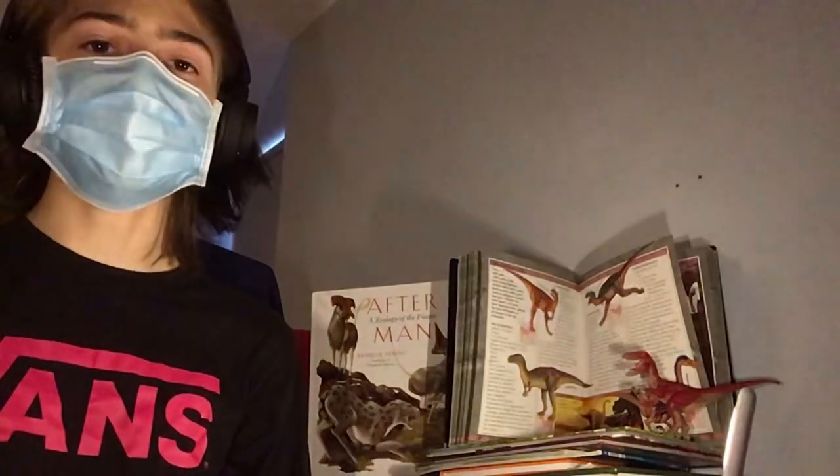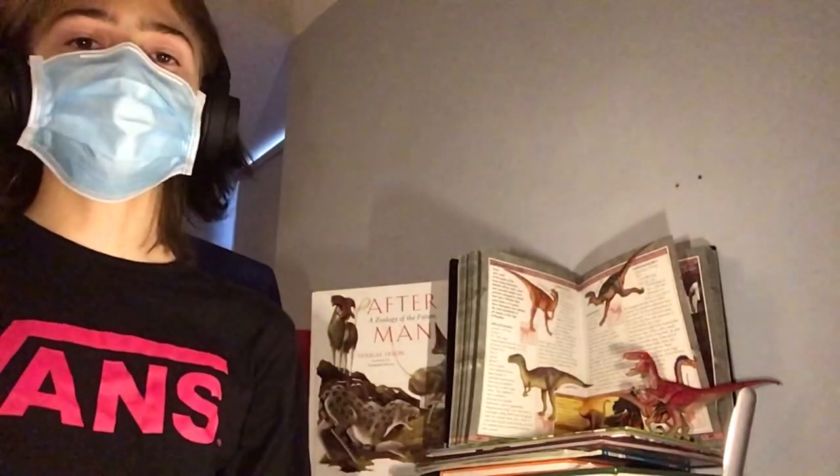And with that, we've come to the end of this episode of DinoDig. Hopefully you've enjoyed it. As always, the links and credits will be in the description.